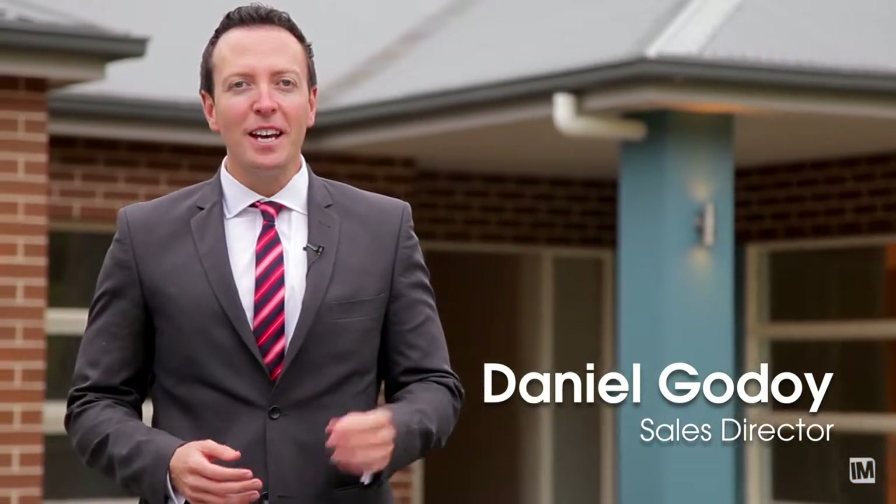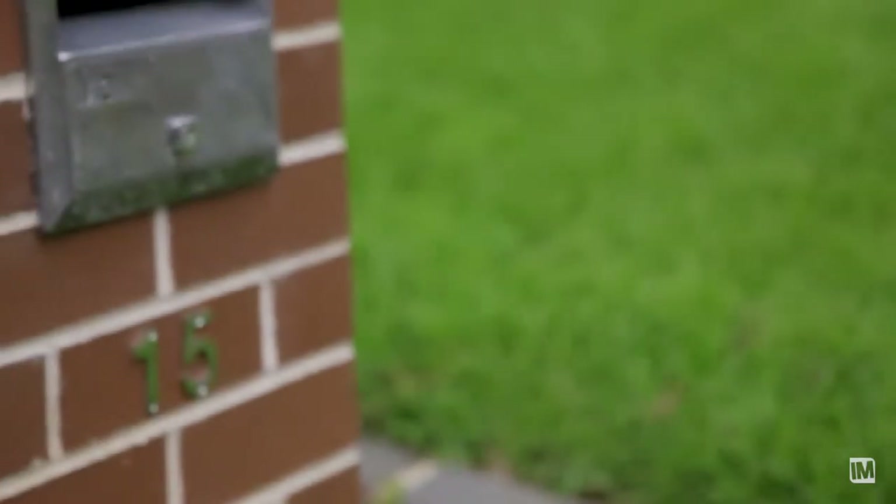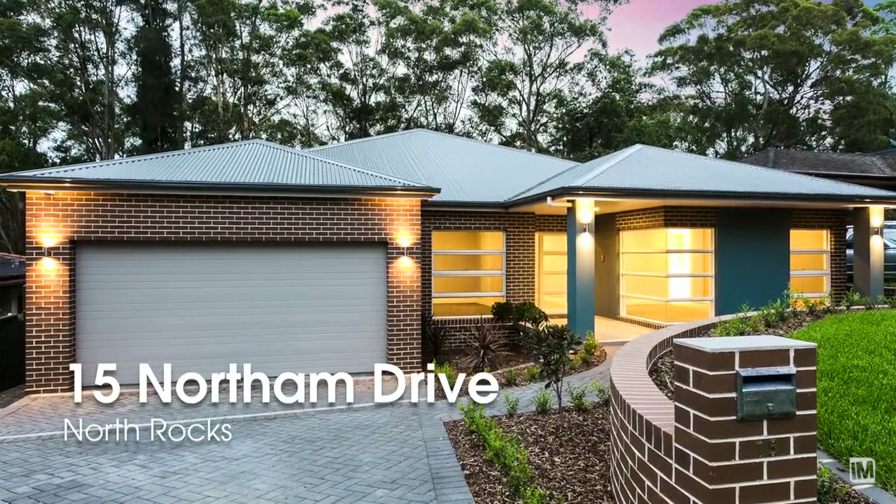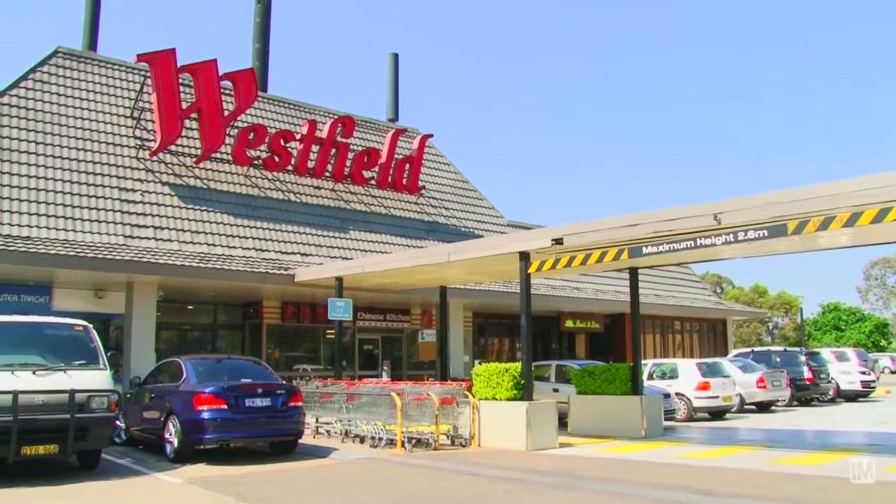Hi, it's Daniel Godoy here from Carlingford First National. Ladies and gentlemen, if you're after a quality built brand new home, look no further than 15 Northam Drive, North Rocks. Situated in a whisper quiet location and in one of the best streets in North Rocks, you're only minutes away from Westfield shopping centre, local schools and transport.